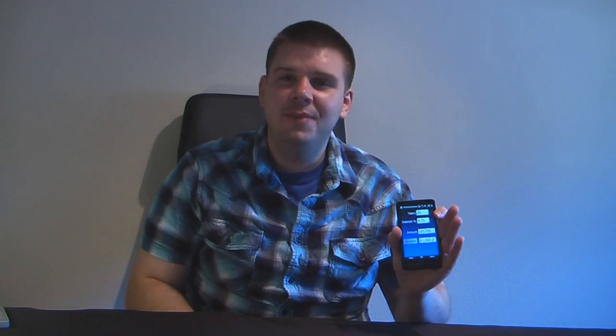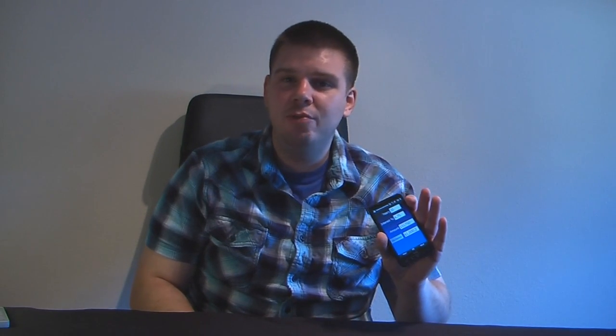Hey everyone, Danny Webster here from Pocketnow.com. With interest rates being so low these days, it seems wise to either invest in a home, buy a new vehicle, or get new credit cards to raise your credit. So today I'm going to show you Pocket Amortization, which is a free application on Windows Mobile Marketplace. Let's get started.